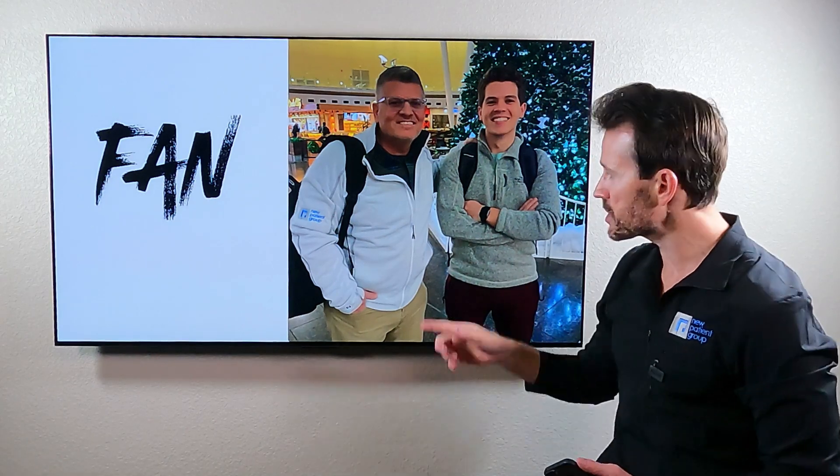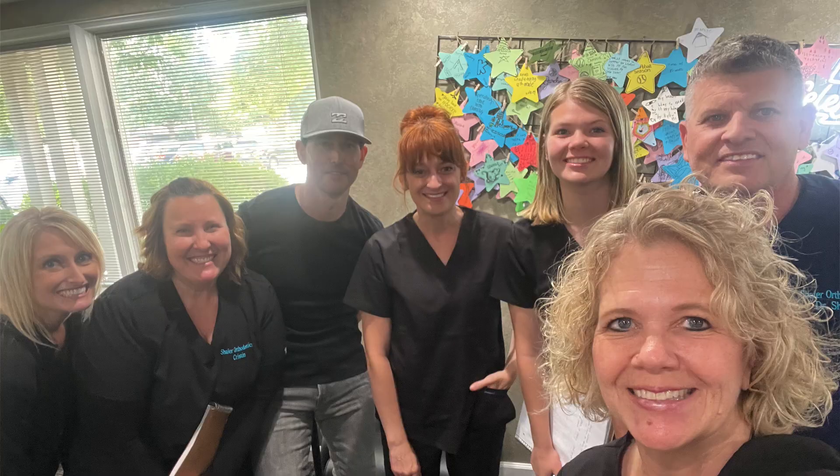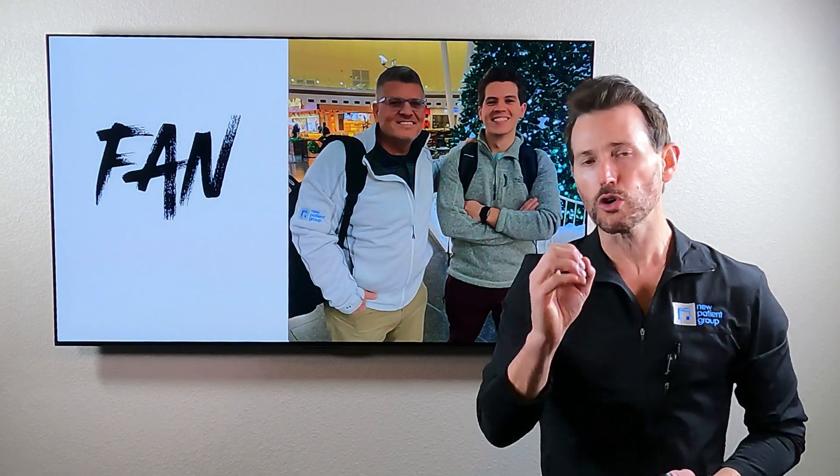I want to talk about Dr. Rob Schaefer in Champaign, Illinois. His son is getting close to finishing ortho school and joining Rob. He's one of our best customers at implementing our whole program A to Z and has been a private client for a long time. I want you to focus on something — there is a jacket he's wearing in the airport that says New Patient Group. Satisfied patients don't go around wearing your logo, don't talk about you, don't interact on social media, and don't become part of your sales force. Super fans do.